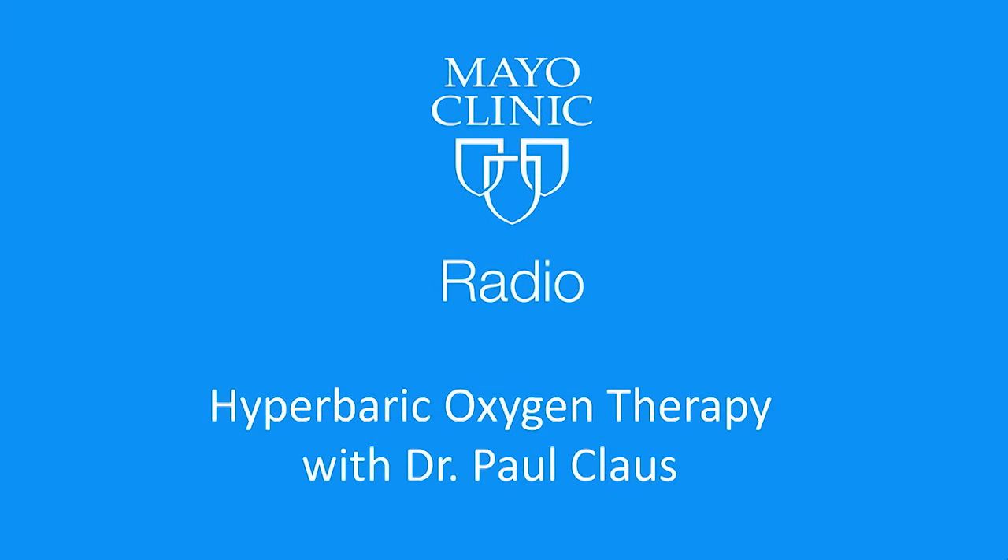Welcome back to Mayo Clinic Radio. I'm Dr. Tom Shives, and I'm Tracy McRae. Hyperbaric oxygen therapy, also known as HBOT, involves breathing pure oxygen in a pressurized room or in a tube. It's a well-established treatment for decompression sickness, which is a hazard of scuba diving.